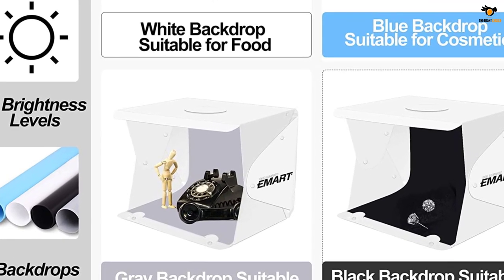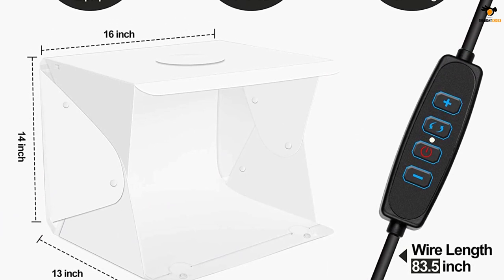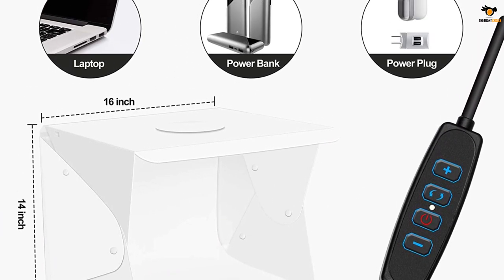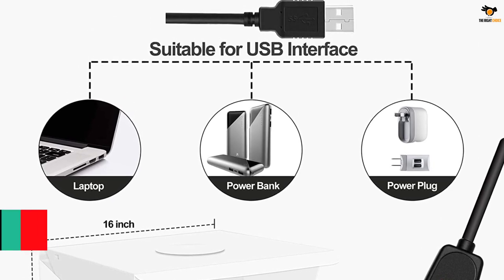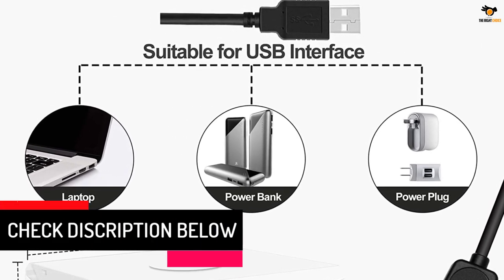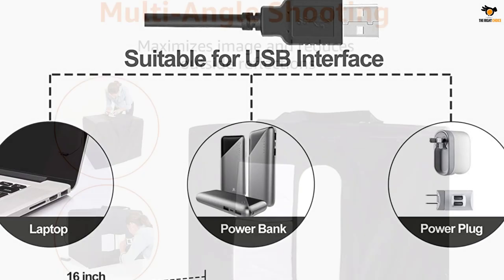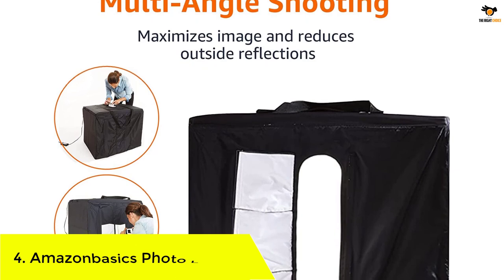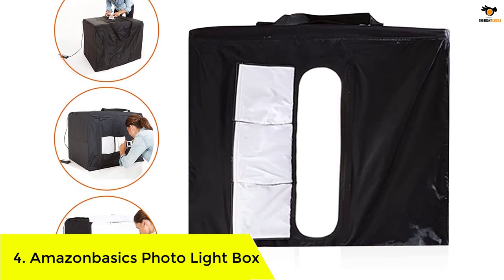The package also includes four additional backdrops of different colors and a solid tripod stand. The top shooting hole of the box gives you an interesting overhead angle to take some creative shots. The power cable has a USB interface, which allows you to use this lightbox with a laptop, power bank, or any USB power plug directly.